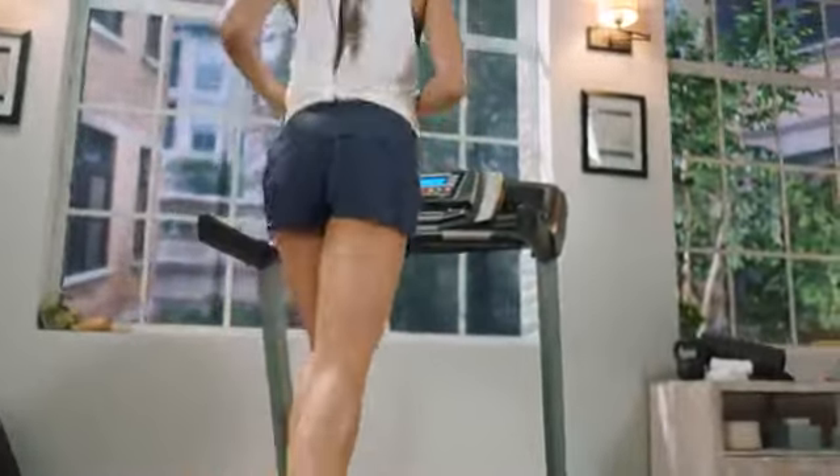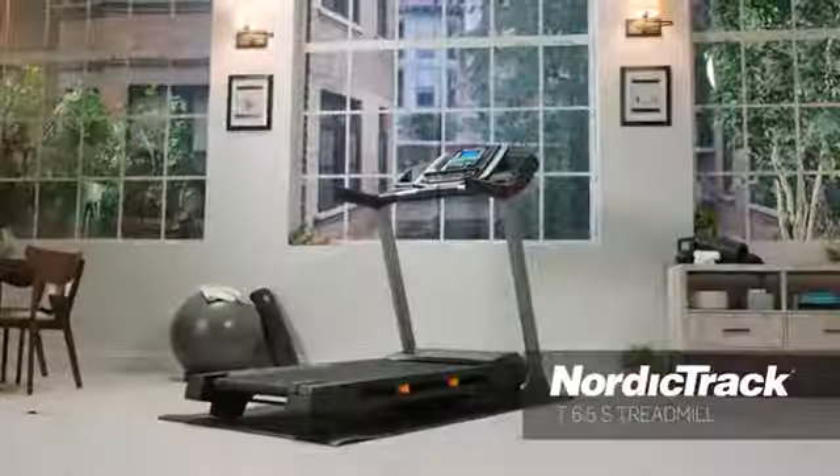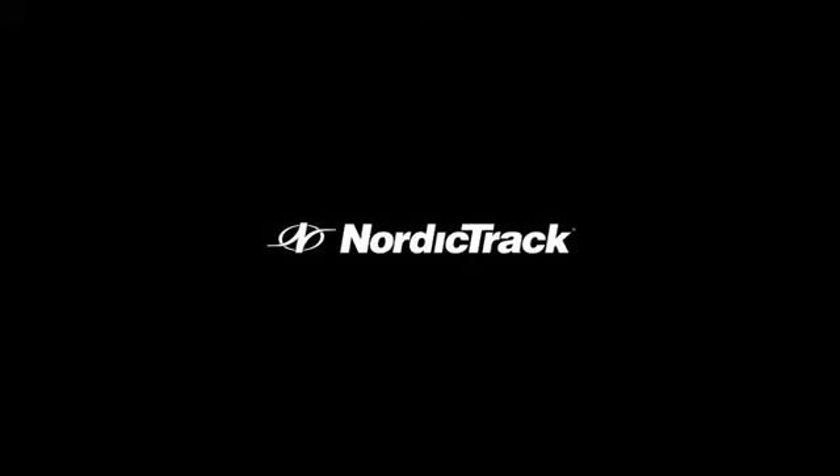Interactive, personal training in your home, on your time. Welcome to NordicTrack.